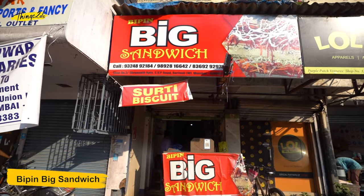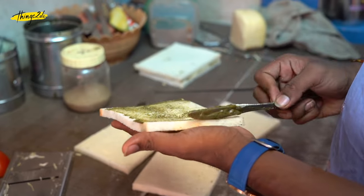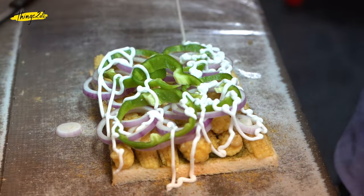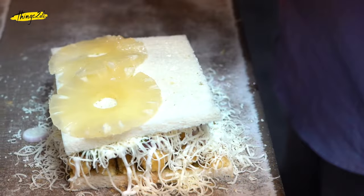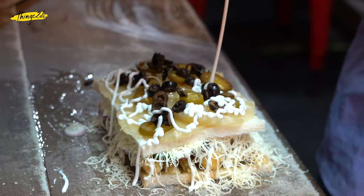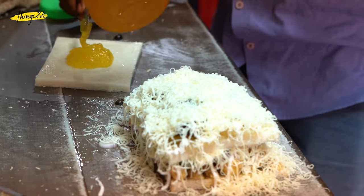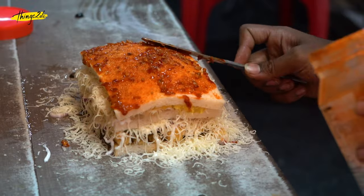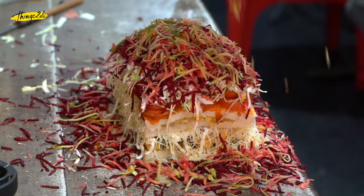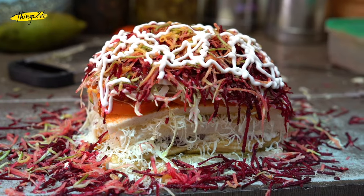Bipin Triple Layer Sandwich — it is officially the biggest sandwich of Mumbai. We bet you will not get a sandwich like this in the entire Mumbai because it contains pineapples, olives, baby corn, raw mango, beetroot and a whole lot of vegetables with essential ingredients like cheese and mayonnaise. It tastes sweet, tangy and spicy all together because of its multiple layers.